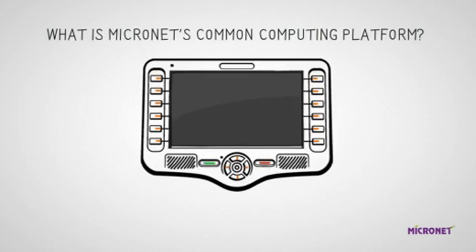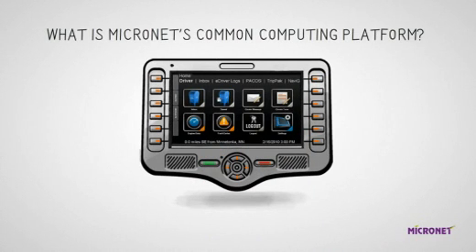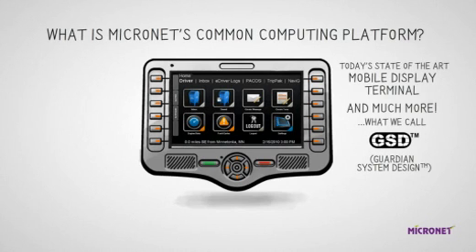So what is Micronet's Common Computing Platform? It's today's state-of-the-art mobile data terminal, with an advanced touchscreen and GSD — Guardian System Design — for complete platform enhancement.